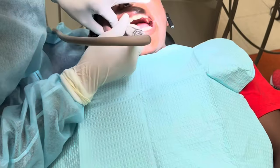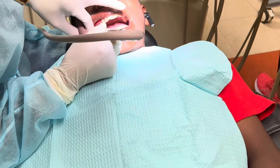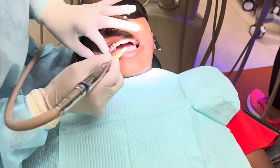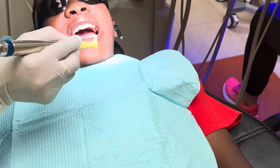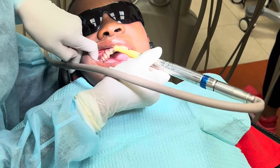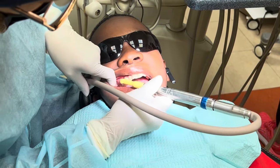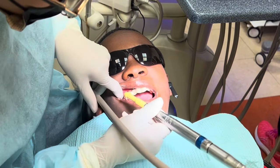Right now what they're doing is they're cleaning off his teeth to make sure it's nice and clean, and once they clean off his teeth they're gonna put this agent on — I'll pop back in when they're doing that and explain that process as well. So while they're doing that I'm just gonna give you a list of all the foods that the doctor told him to avoid while he's wearing his braces.